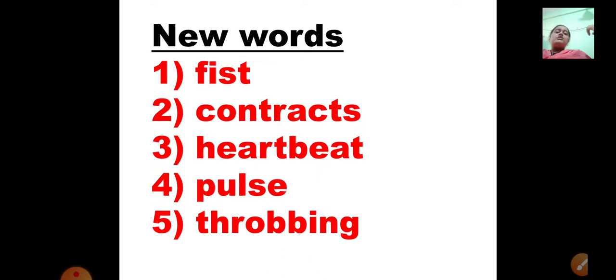The fifth word is T-H-R-O-B-B-I-N-G, throbbing. Throbbing is the movement which the heart makes — the contraction and the relaxation of the heart is known as throbbing: contracting, relaxing, contracting, relaxing.